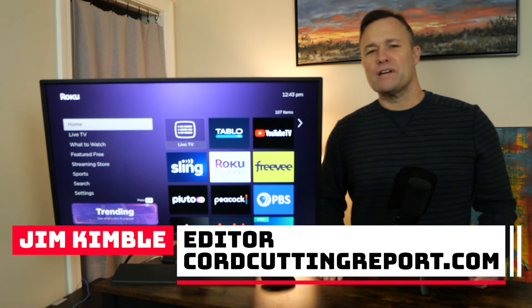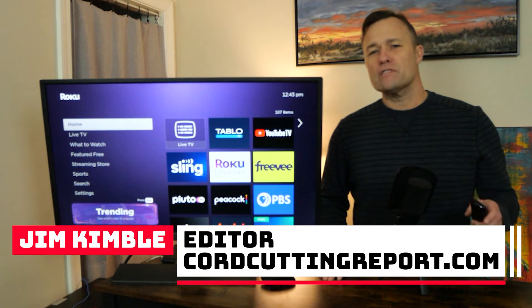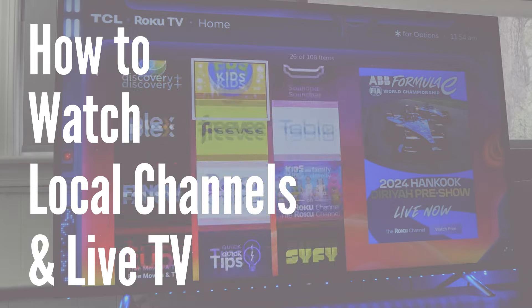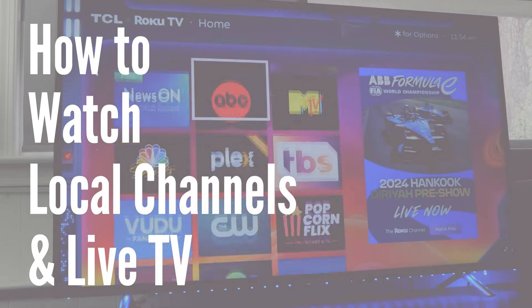Hey, I'm Jim Kimball, editor of CordCuttingReport.com, and today we're kicking off the first in a series of three videos on how to watch local channels and live TV on a Roku or Roku TV.